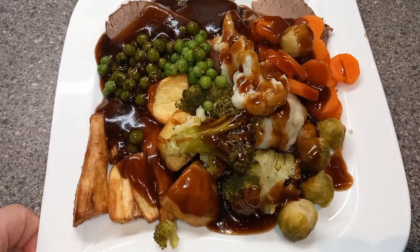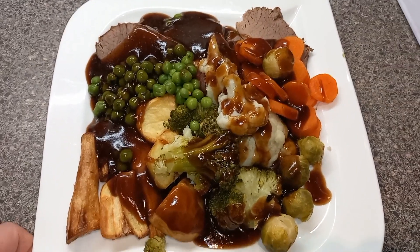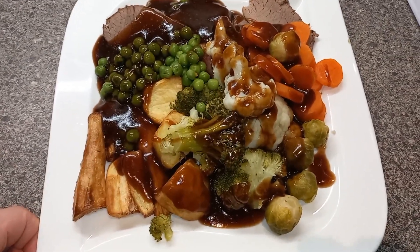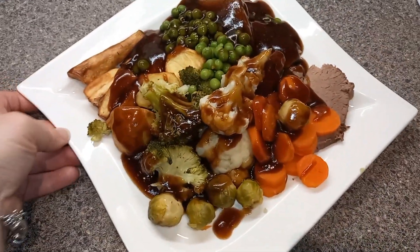I've got two pigs in blankets and they're one and a half syns each, so that's three syns for those, and three syns for my gravy. So my tea is costing me six syns altogether — but it is total yumminess.